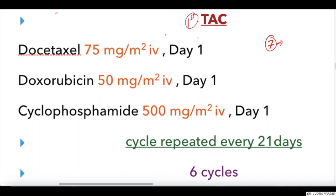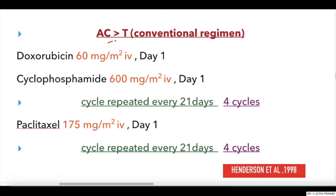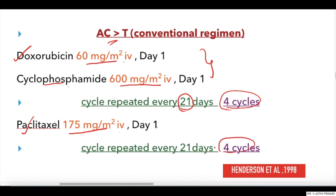Coming to the first regimen — the TAC regimen — which consists of Docetaxel 75 mg/m² IV, Doxorubicin 50 mg/m² IV, and Cyclophosphamide 500 mg/m² IV. Each of these drugs are given on day one, for six cycles, with each cycle repeated every 21 days. This is based upon Henderson et al., 1998.